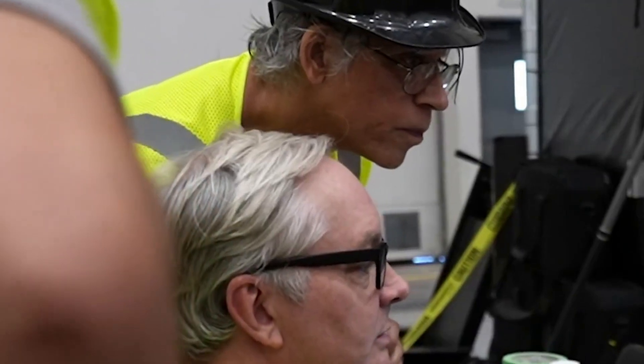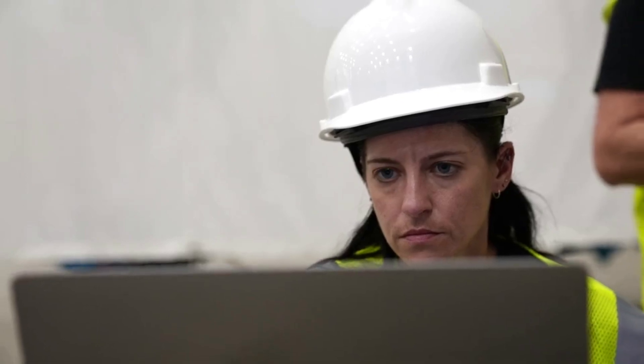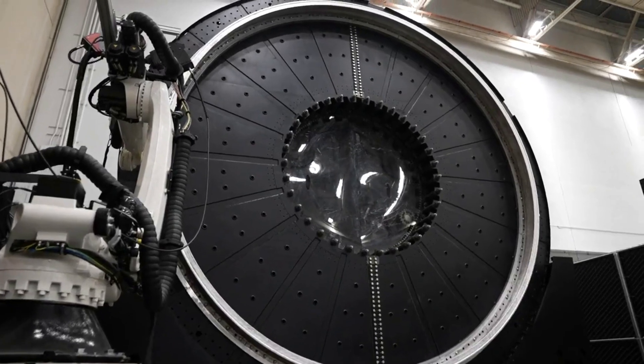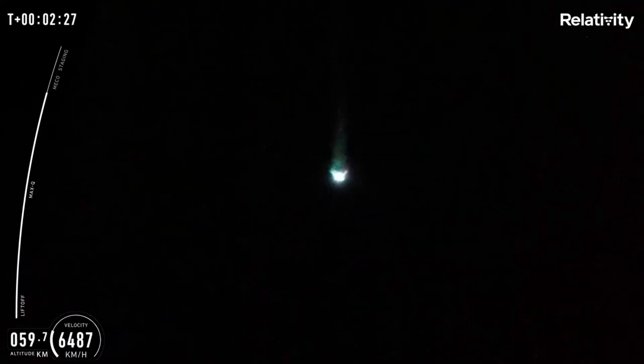About 15 seconds later, you can even see a large sputter as it ignites for just a second. At that point in the bottom left, you can see the telemetry showing the stage slowing. Finally, 5 minutes into the launch, Mission Control declared an anomaly with the second stage. After, Relativity didn't immediately disclose additional details about the failure.